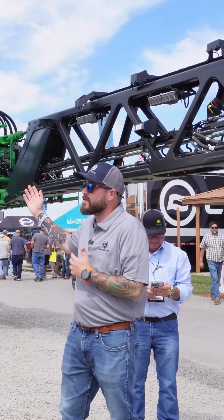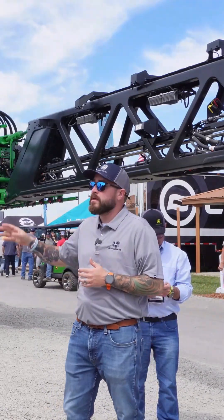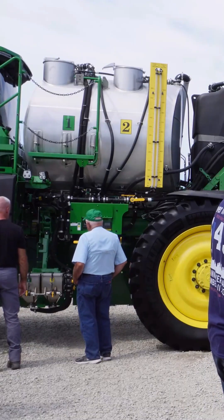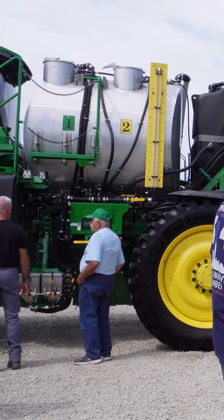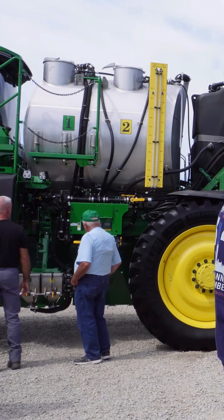Behind here we brought a 616R with See & Spray Ultimate — it's a two-tank solution with a carbon fiber boom. It's got a 600-gallon tank one and a 1,000-gallon tank two, for 1,600 gallons total.